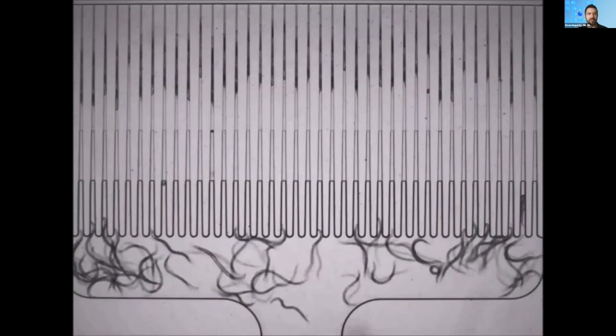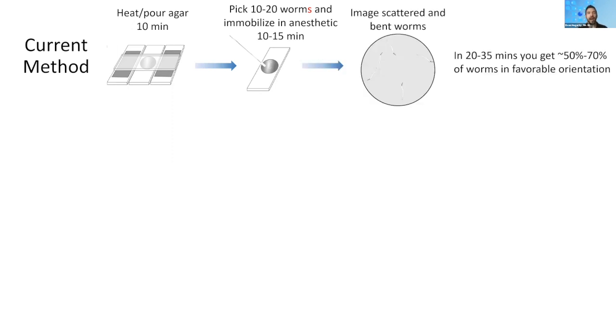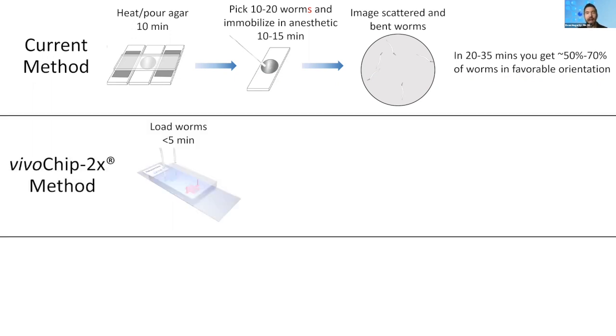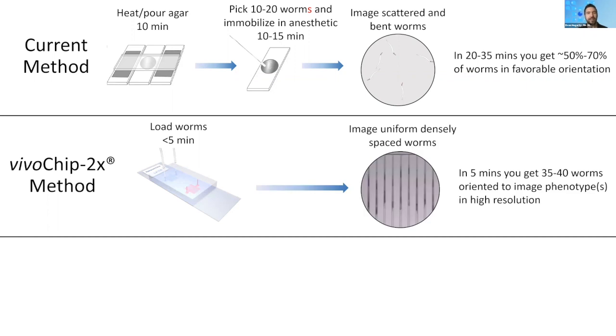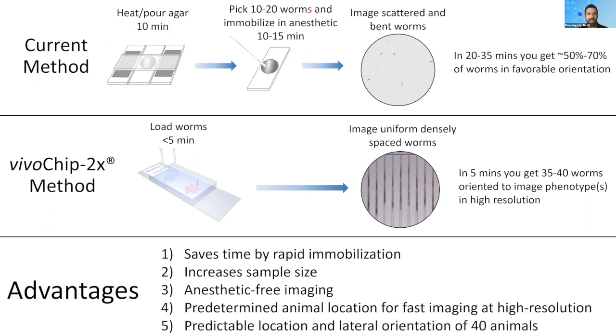How does this compare with current methods? With the current method, we start by heating and making agar, which takes about 10 minutes. Then you pick maybe 10 to 20 worms and wait for the anesthetic to take effect — so in 20 to 35 minutes you get 50 to 70% of the worms in a favorable orientation. Compared to using the VivoChip 2X, within five minutes you get 35 to 40 worms oriented to image phenotypes in high-resolution and densely-packed channels. This method saves time, dramatically increases your sample size, eliminates the need for anesthetic, gives uniform worm spacing and predictable orientation, which streamlines imaging and increases the information per pixel.